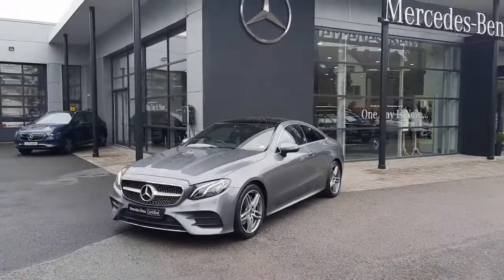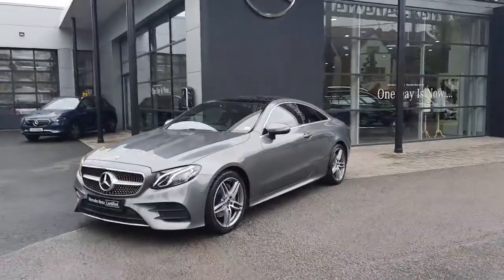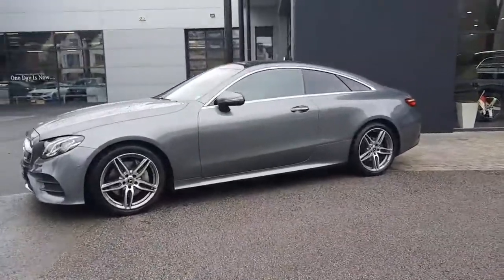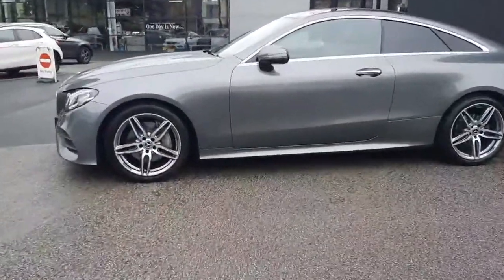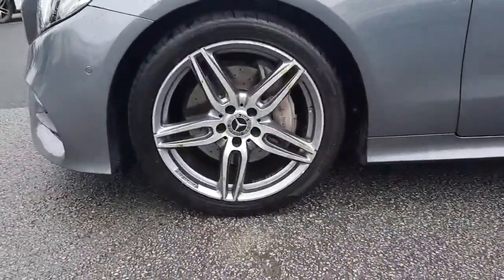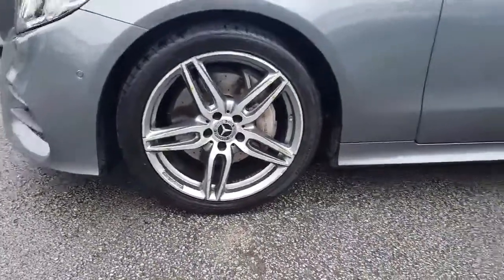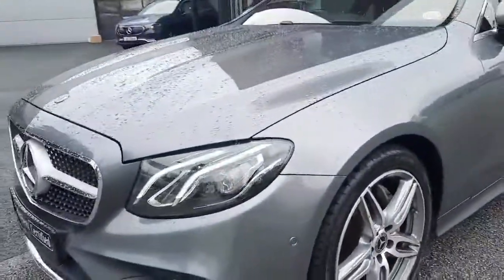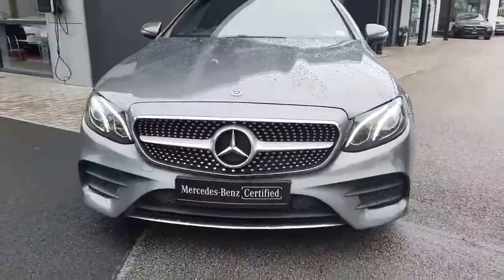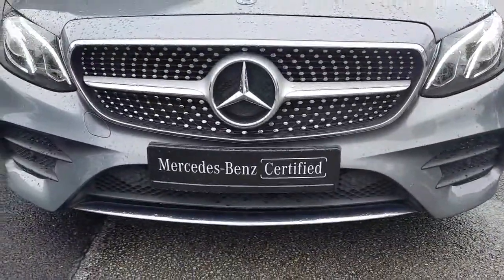Hi folks, Sean here from Brady's Mercedes-Benz. Just in is this 2018 E220 AMG Coupe. The stunning car is finished in selenite grey metallic, sits on 5-spoke split-spoke AMG alloy wheels, and comes with ventilated front disc brakes. Up front we've got our LED headlights, and you'll see the two power domes on the top of the bonnet with a diamond front grille.